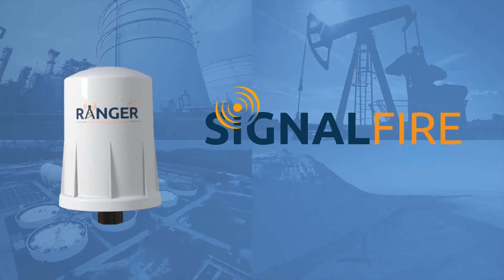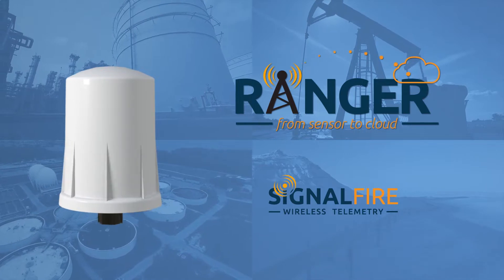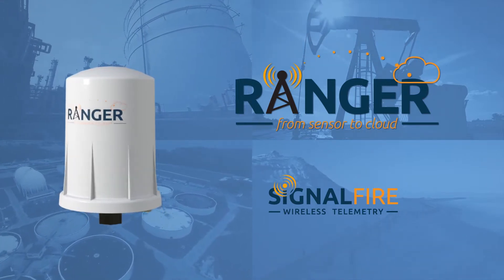Introducing the Ranger by SignalFire, a cost-effective, easy-to-use cellular solution that brings industrial measurements from a wide range of sensors right to your fingertips.